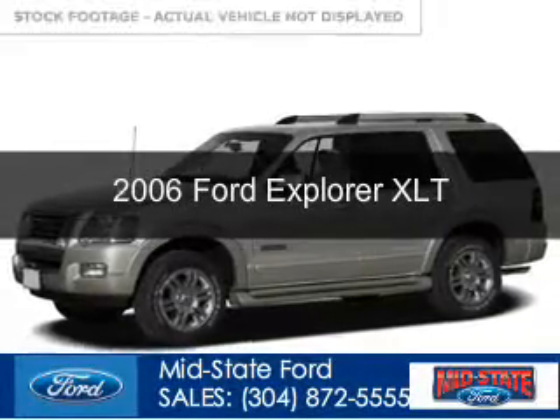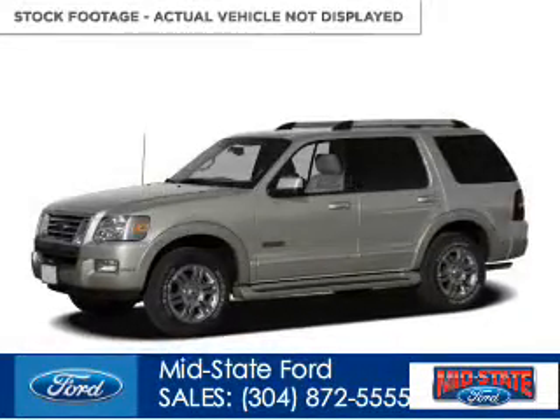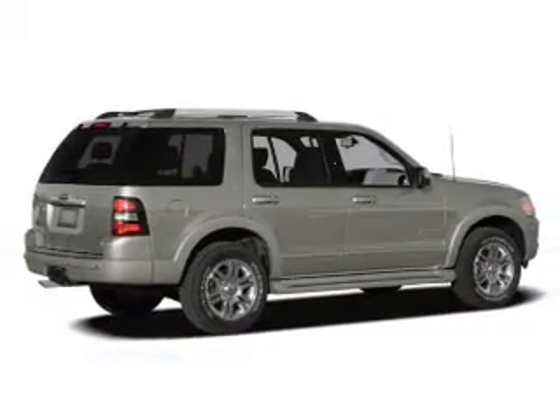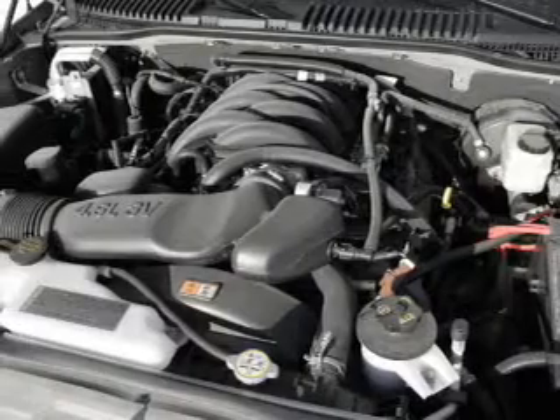This is a used 2006 Ford Explorer. It's powered by 4-wheel drive, a 4.6-liter 8-cylinder engine, and a 6-speed automatic transmission.